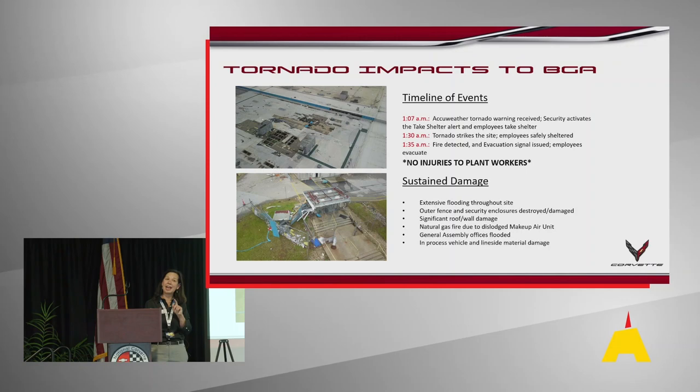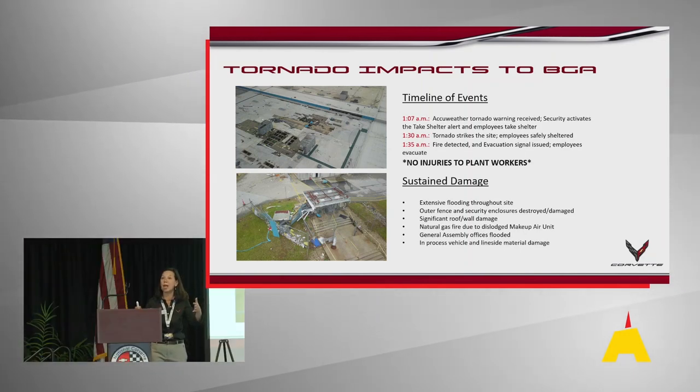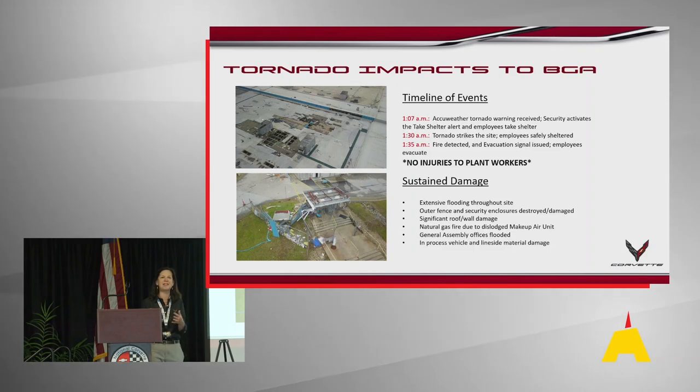After that tornado hit, it came across the roof. We have large air houses on top of the roof, and one of those air houses was picked up and moved 12 feet. It ruptured a natural gas line, which caused a fire. So we not only had the damage of the tornado — we also had a fire to deal with.